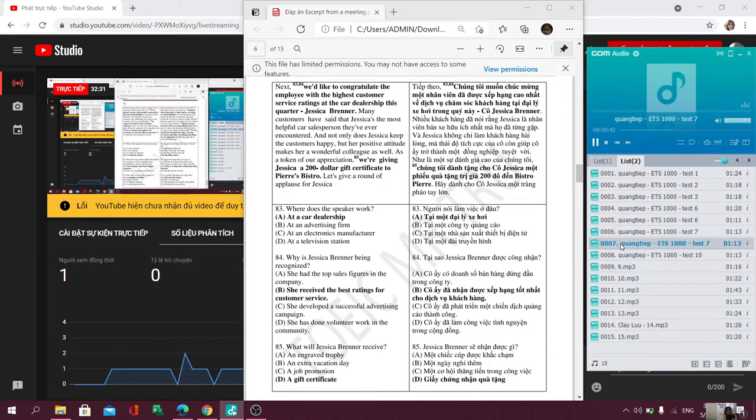Questions 77 through 79 refer to the following excerpt from a meeting. And before we leave — as you all know, we had to postpone last month's gathering because of that big client project. Thankfully, we were able to pull together and meet the deadline. To reward us for our hard work, the company has agreed to pay for this month's luncheon. All right. Thank you.